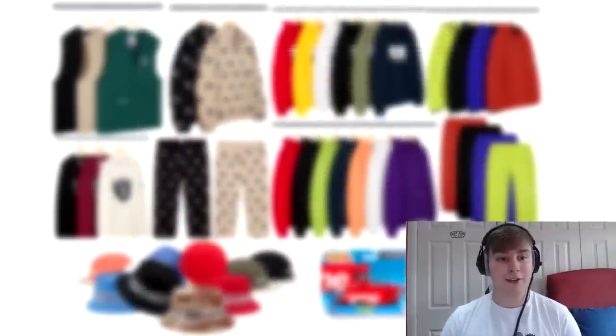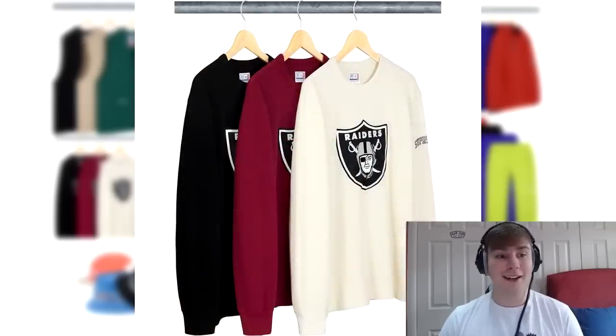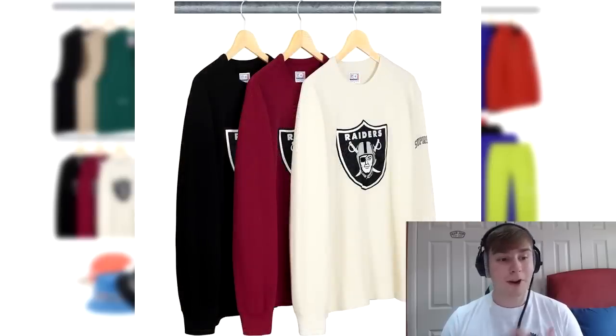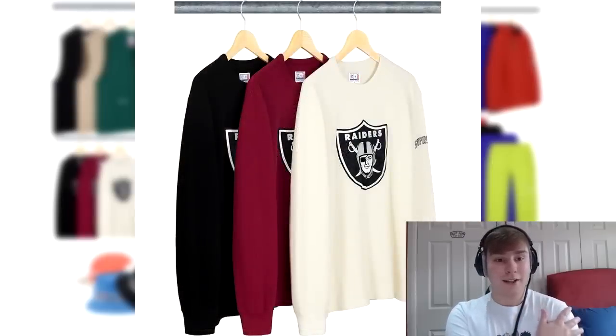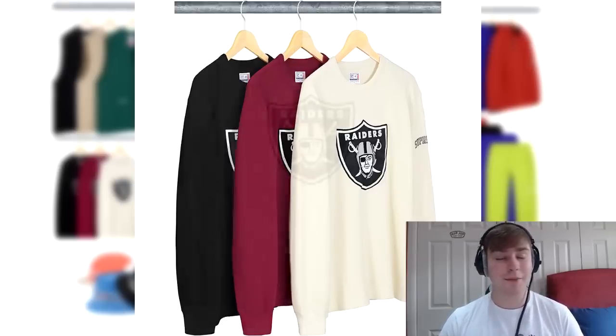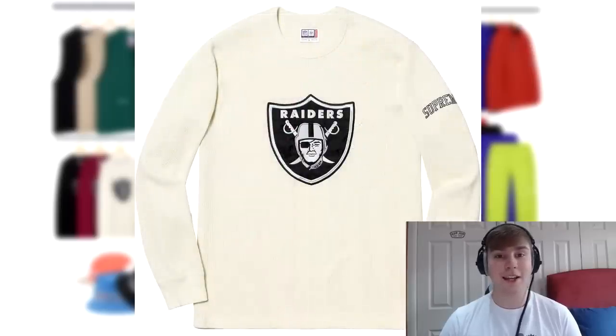Next up we have the Supreme Raiders Thermal. It's official Raiders merchandise exclusive to Supreme. It's got a blown-up logo on the front and an applique logo on the side. There isn't much else to say for it, except I do like that the logo is as big as it is, and I hope when they release this on a tee they do the same thing with a massive blown-up logo.